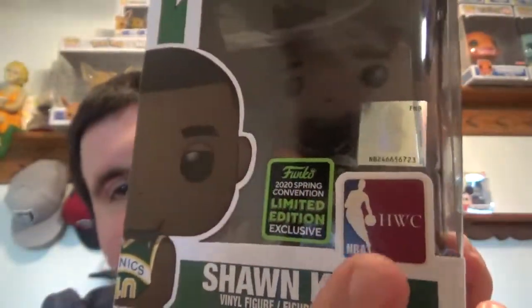Super stoked about the new hardwood classics. We did the 2020 ECCC but we never actually got a second Sean Cam with the shared sticker. Anyway, I love the hardwood classics. They're coming out with Gary Payton — The Glove — from Oregon State University. Seattle SuperSonics, Gary Payton. Went to my favorite college program, so I've got a little bit of a soft spot for the Supersonics.